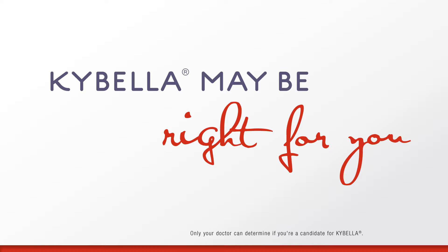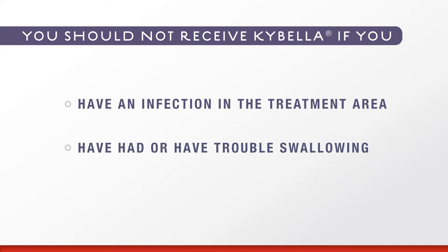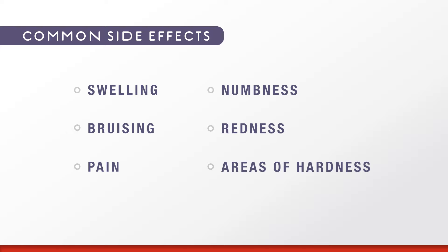Only your doctor can determine if you're a candidate for Kybella. You should not receive Kybella if you have an infection in the treatment area or have had or have trouble swallowing. Kybella can cause serious side effects, including nerve injury in the jaw, which can cause an uneven smile or facial muscle weakness, and trouble swallowing. The most common side effects occur in the treatment area and include swelling, bruising, pain, numbness, redness, and areas of hardness.